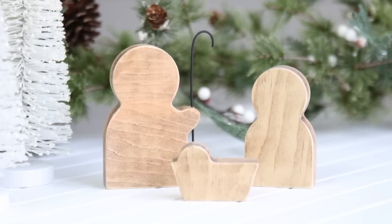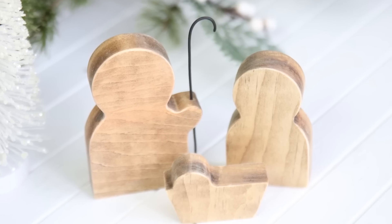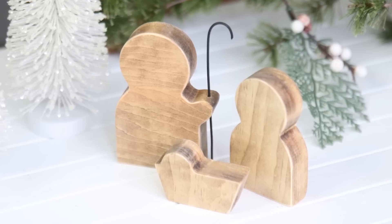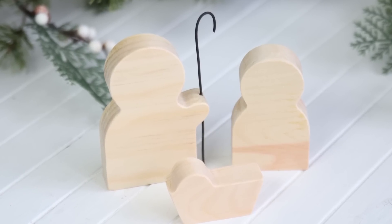I have to warn you with a cuteness alert! Check out these Mary and Joseph and Baby Jesus wooden cutouts — aren't they just adorable? These come in a stained finish or unfinished. Joseph even has a little cane.